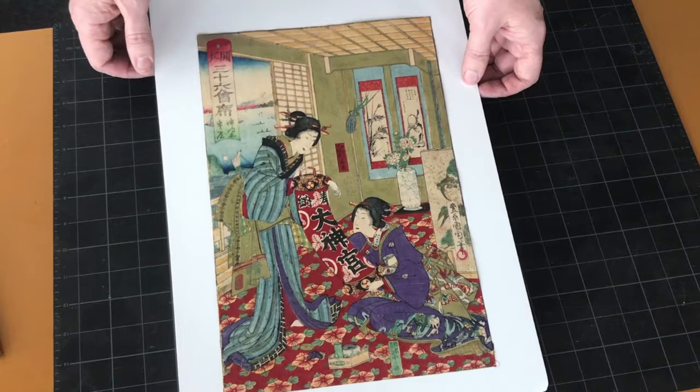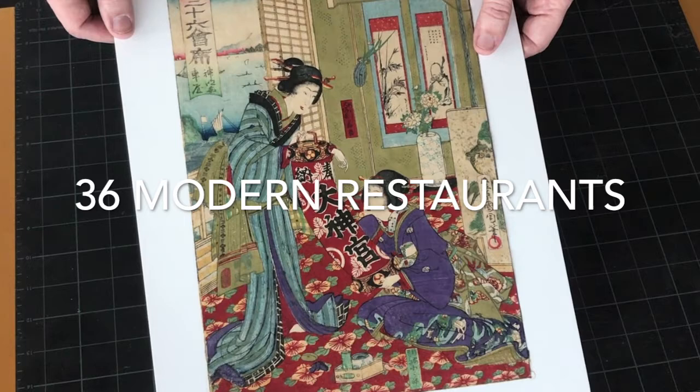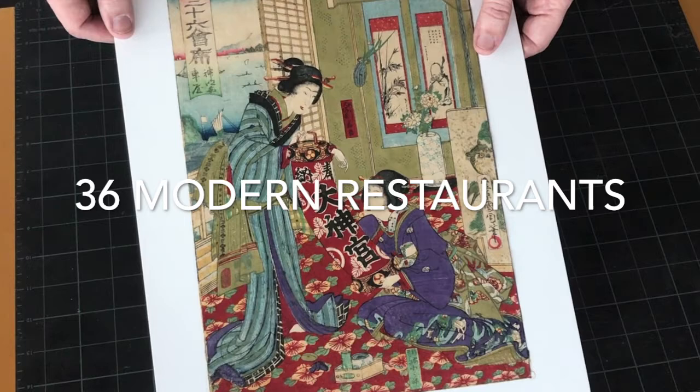If you're interested in seeing more of this series of modern restaurants, please check out my website. I've also written a blog on restaurant prints by various artists. I have some more prints coming soon to show you, so please like and subscribe. Happy collecting!